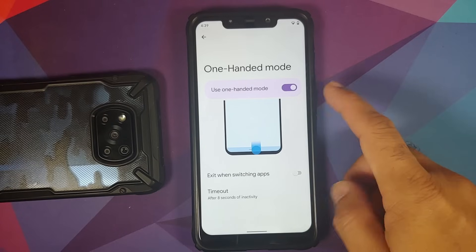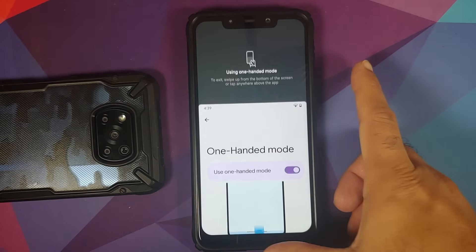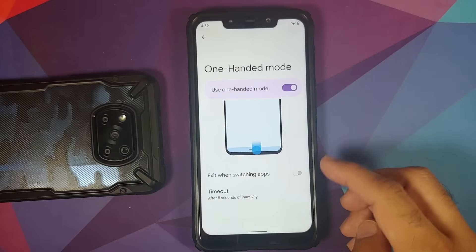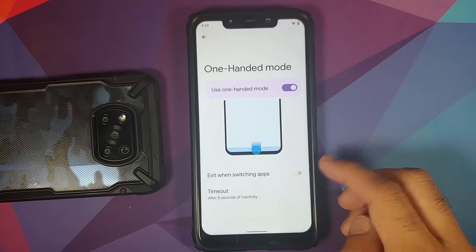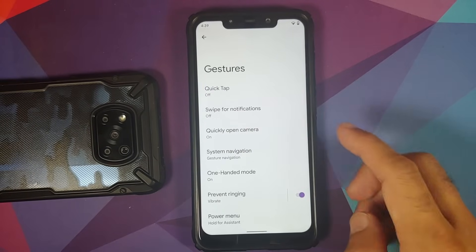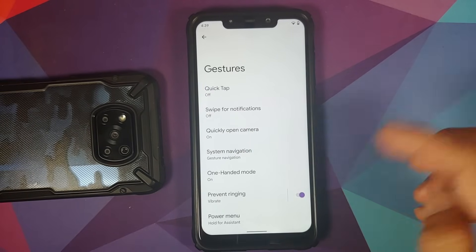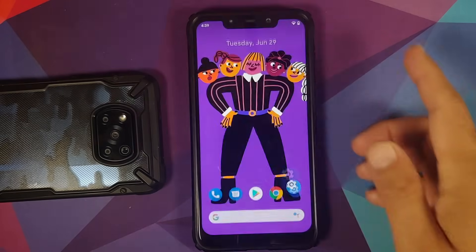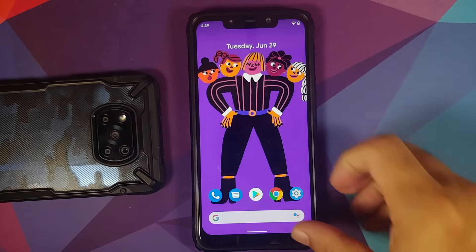One-handed mode is an impressive feature — enable it, swipe down on the pill, and it works without any issues. You can exit it while switching between applications, and you can also choose a timeout. You also have prevent ringing and the power menu option to hold for assistant.